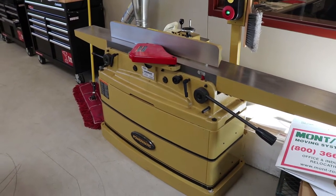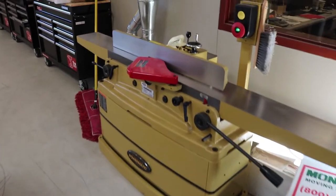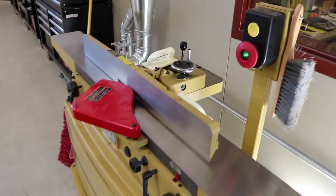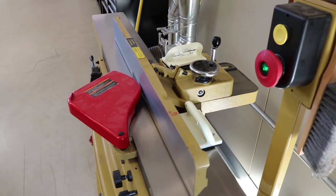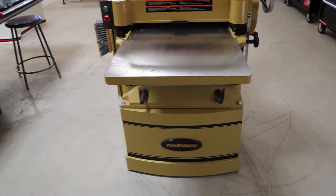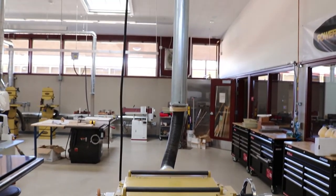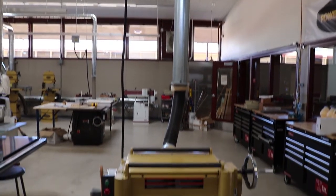Really nice jointer — I'm very pleased with it. You can see the mechanism behind it in order to adjust the width. And then we have our thickness planer over here. Dust collection wise, as you know thickness planers are a problem, so that's all connected.